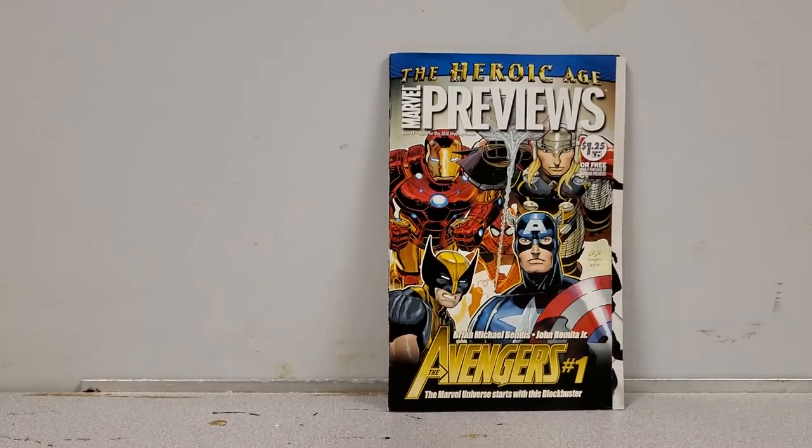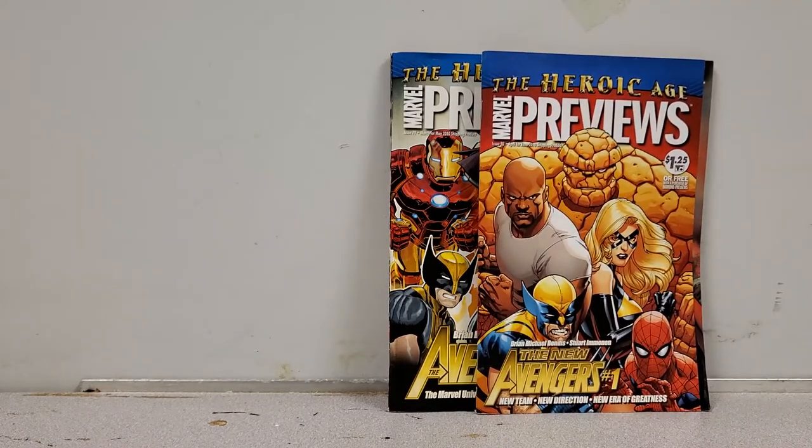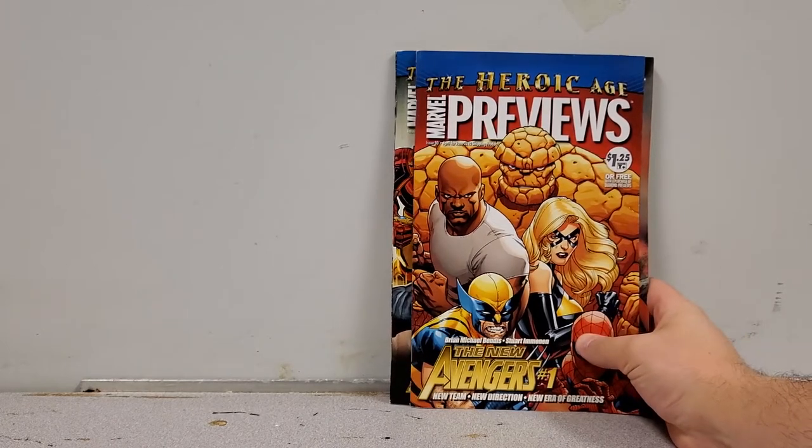We have the Heroic Age Marvel Previews number one, found in the basement of the first comic shop. And to go with it, the New Avengers number 1 from the Heroic Age. There's a lot of speculation going on about the Heroic Age so I figured I'd pick these up and see if anyone wants them — let me know.